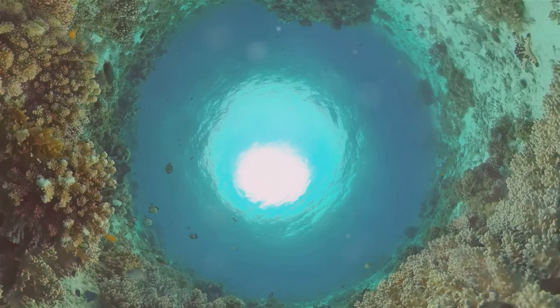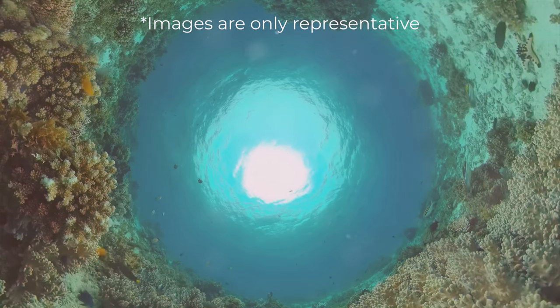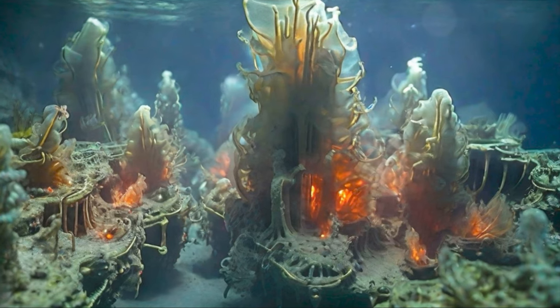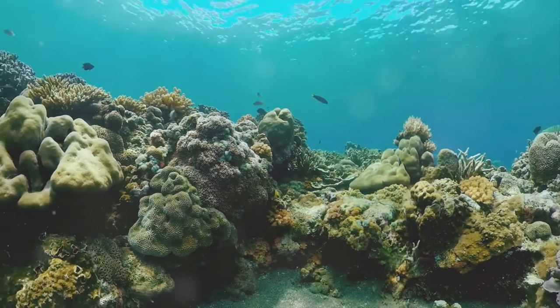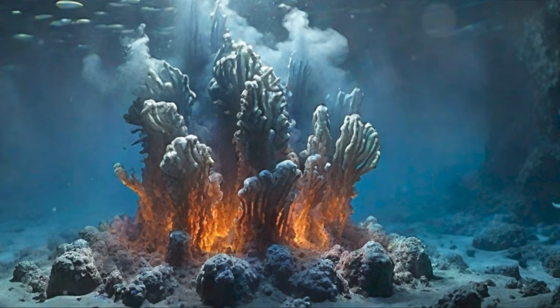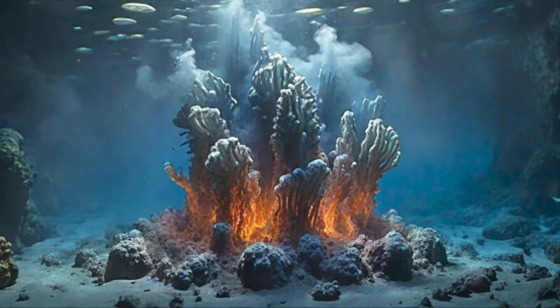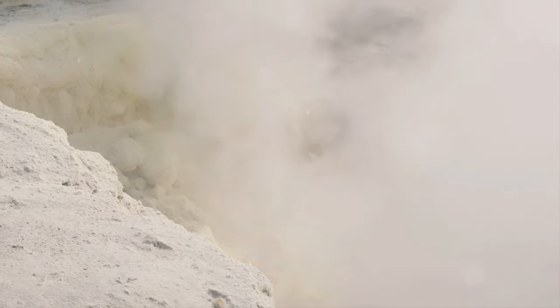This underwater marvel, the Lost City, has been venting for an astounding 120,000 years, making it the longest-lived venting environment known in the ocean. The Lost City presents an ecosystem that starkly contrasts with that of black smokers, another type of underwater volcanic vent. Black smokers rely on heat from magma, while the Lost City is an independent system functioning on the heat generated from chemical reactions between seawater and the mantle rock. The Lost City churns out more hydrogen and methane, while black smokers release predominantly sulphur-rich compounds, contributing to distinct ecosystems.